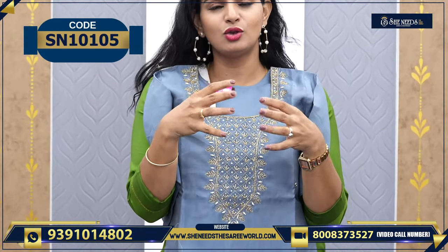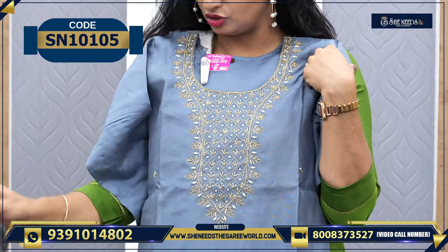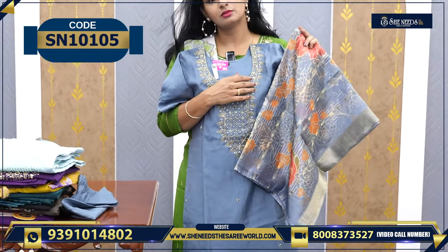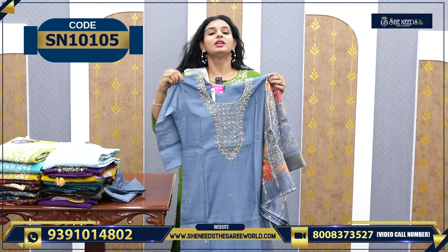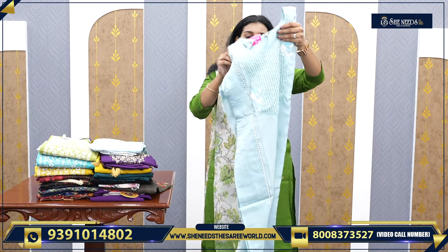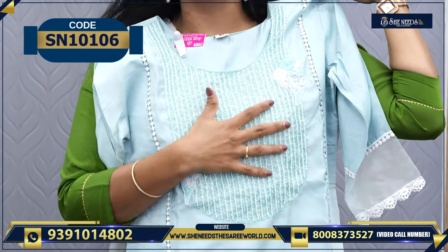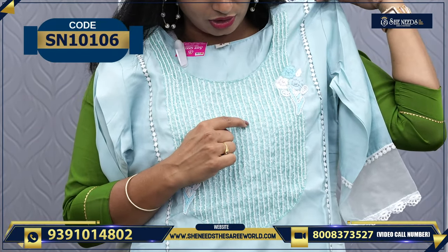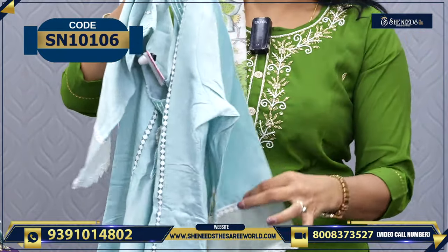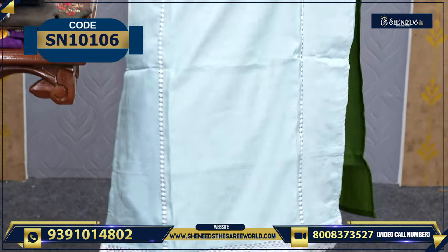Gray colors are always very special and beautiful. Some people don't always accept gray but this one has pearl work and looks beautiful. The dupatta has a silky touch — it's not cotton. The price is ₹1,130. Another beautiful dress with heavy work — very special, very heavy — with pearl work, ardozi, and thread embroidery.